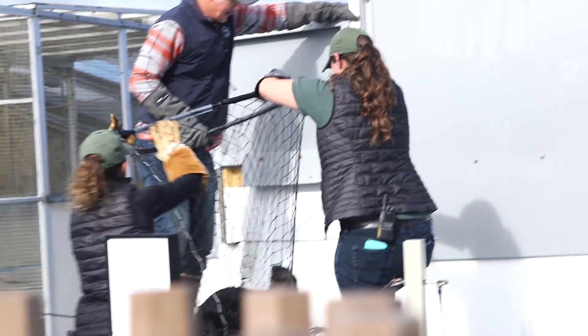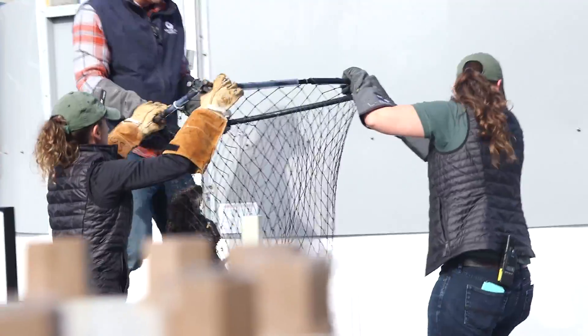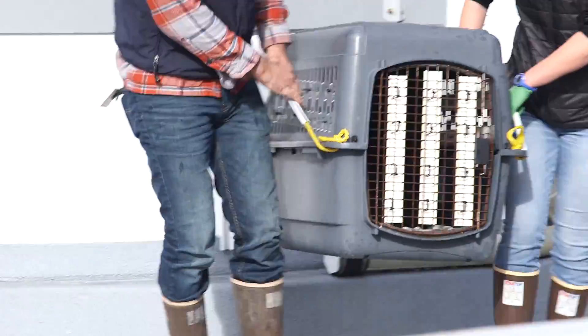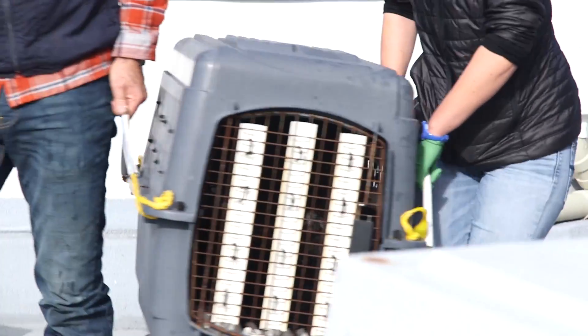The second one, Sprout, was one that we found here at Del Monte Beach. That pup was on the beach by itself, so we don't know what happened to its mother.